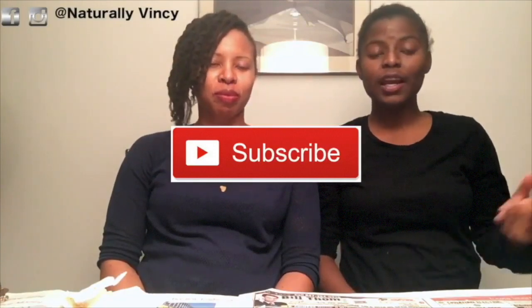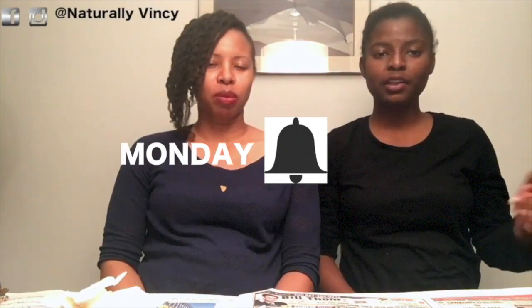Thank you for watching our video. If you like it, don't forget to subscribe to our channel and turn on your notifications so you know when we're posting. We upload every Monday and Thursday, and sometimes we do bonus videos during the week. We also have a Facebook page and Instagram page — check them out, it's Naturally Vinci. Don't forget to like, comment, and share to help us reach our goal of 500 subscribers and beyond — we're in this together.